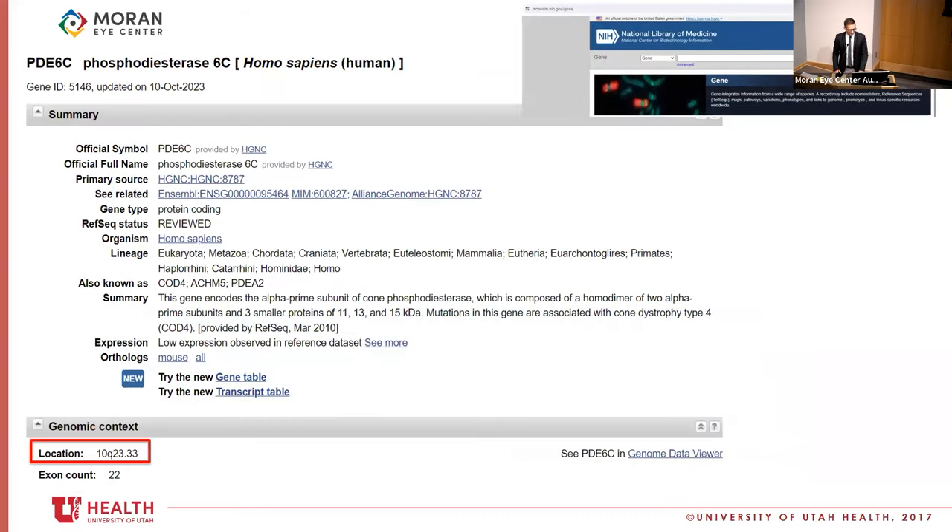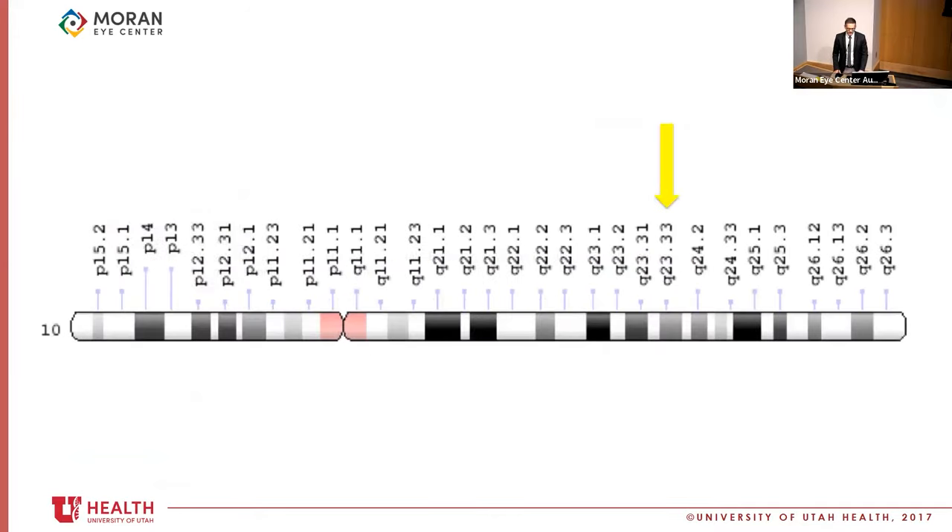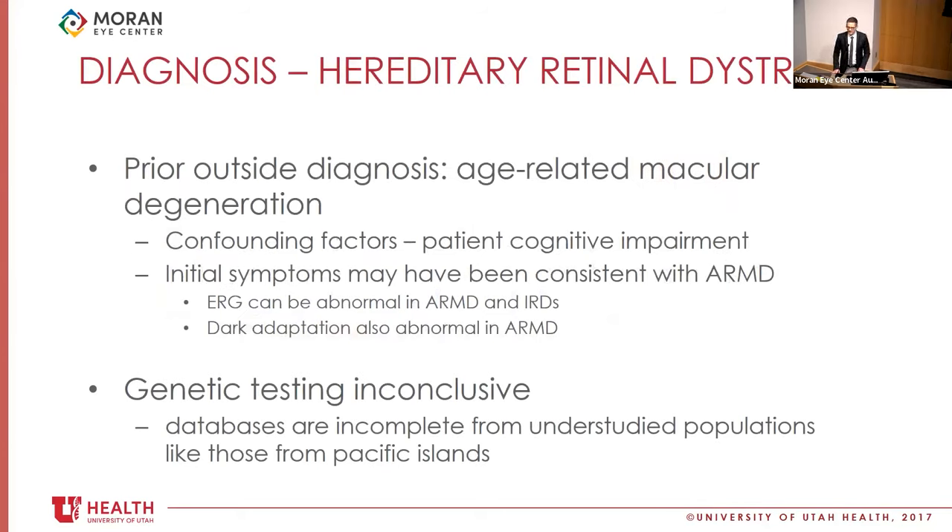Looking a little deeper at PDE6C, this gene encodes the alpha-prime subunit of cone phosphodiesterase, and mutations of this gene are associated with cone dystrophy type 4. It's located on chromosome 10q23.33. PDZD7 encodes a ciliary protein homologous to proteins mutated in Usher syndrome patients, and it's located on 10q24.31. Some Usher syndrome patients can have an RP-type phenotype. This doesn't classically look like that, but is there some interplay between those two mutations? They're kind of close together chromosomally, though probably not that close in terms of actual genomic distance. These tests don't track all pathogenic variants and we're still learning about them.